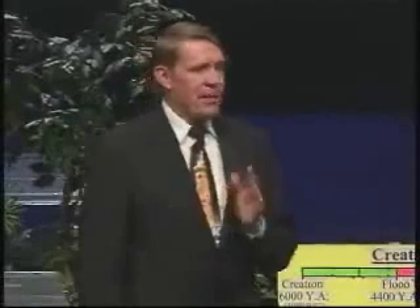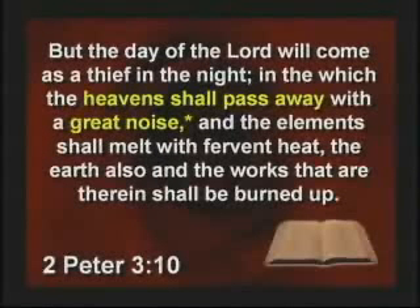Now, I do believe in the Big Bang because the Bible teaches the Big Bang. It says the heavens shall pass away with a great noise. In the original Greek, that's a Big Bang. So there's going to be a Big Bang — it just didn't happen yet.